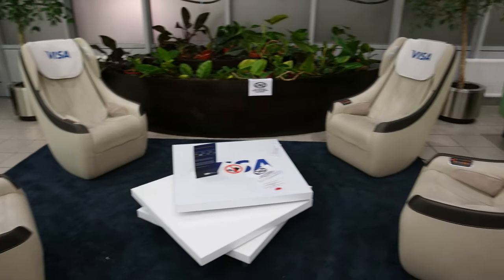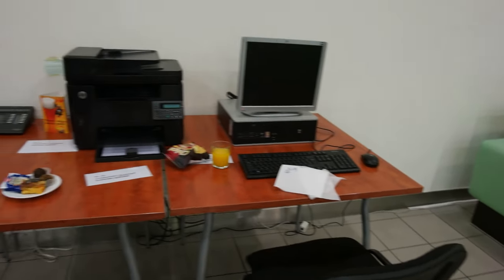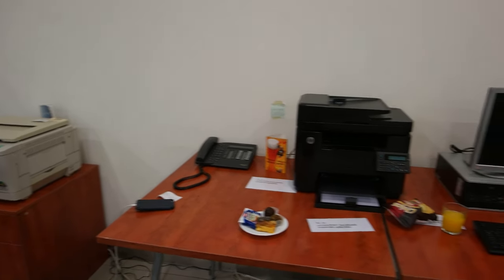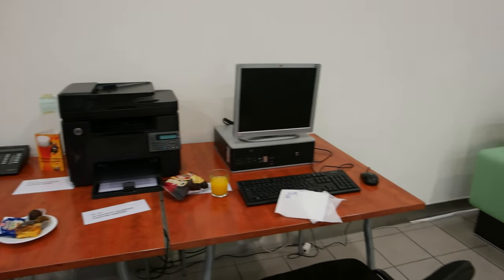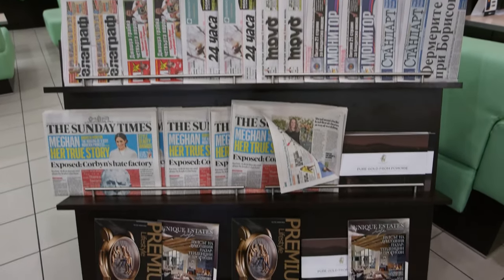The seating mostly consists of leather couches with private tables. There is also a section reserved for Visa card holders, as well as a business centre with computers and printers, and a free telephone for local calls. The reading offerings include Bulgarian newspapers, the Sunday Times, and English titles.